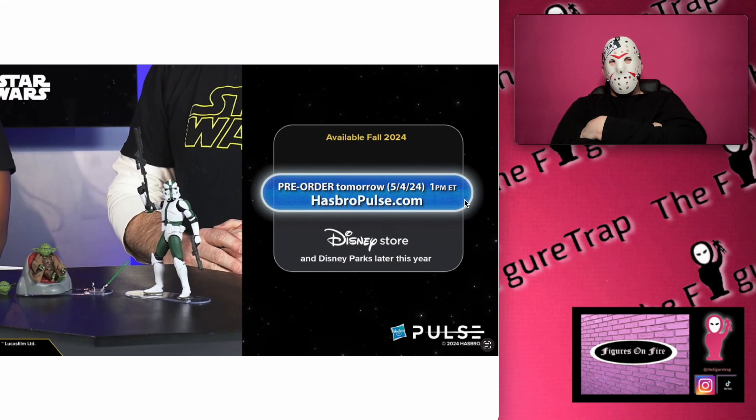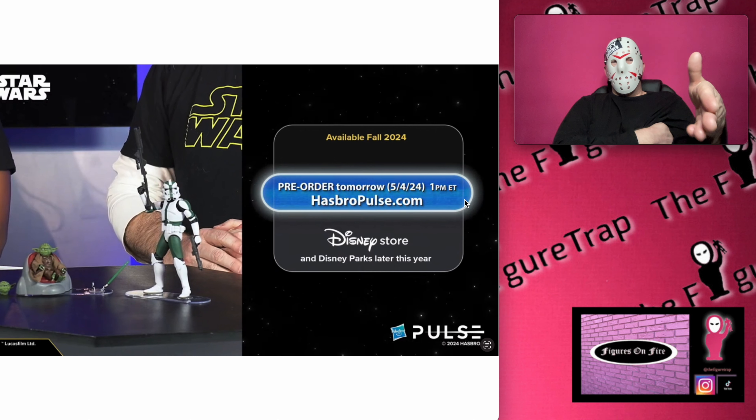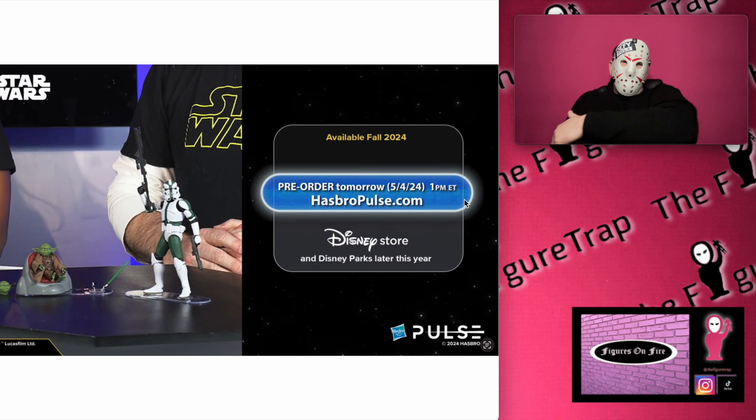The pre-order is tomorrow, 5/4/24, at 1 p.m. Eastern time, which is 10 a.m. Pacific time on HasbroPulse.com. The funny thing is right above that it says 'available fall 2024' — and it is not fall 2024, it's like spring. Maybe that was a change in plans and they forgot to update it. It looks like the pre-order info was just slapped on top of the old availability date.